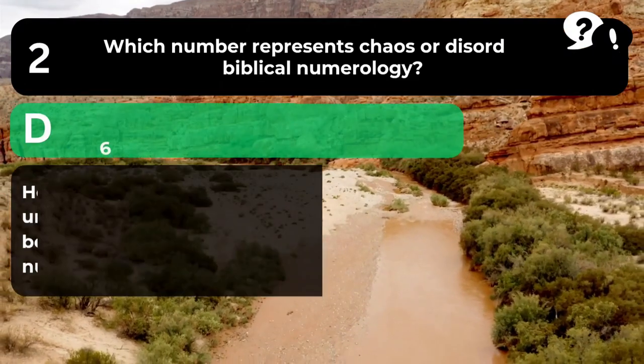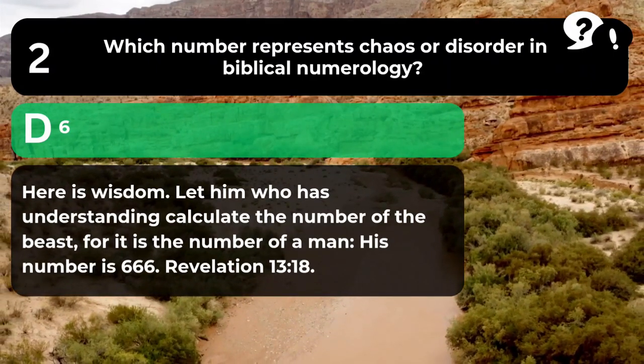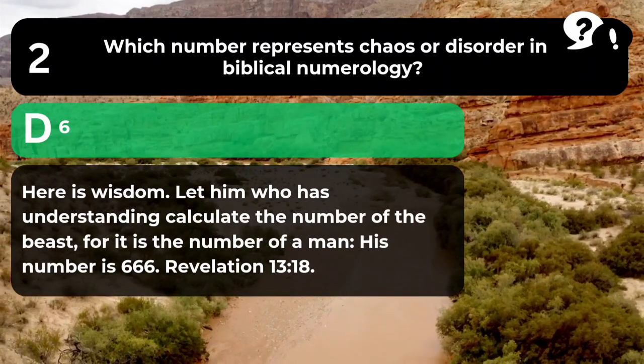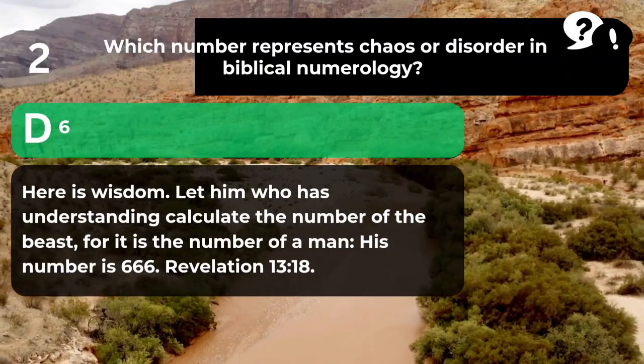The answer is D. 6. "Here is wisdom. Let him who has understanding calculate the number of the beast, for it is the number of a man. His number is 666." Revelation 13:18.